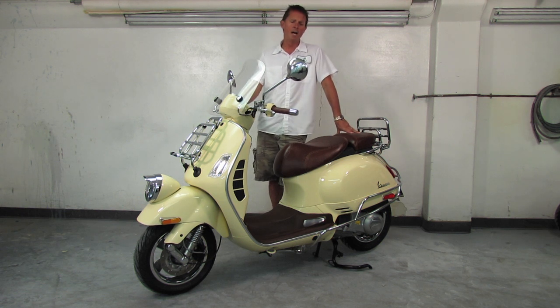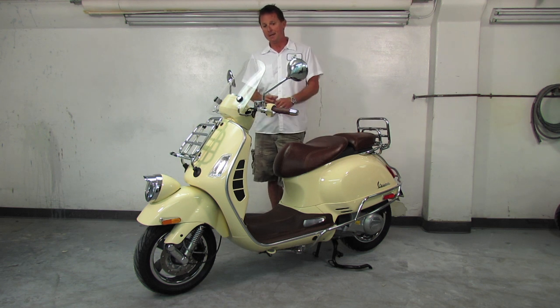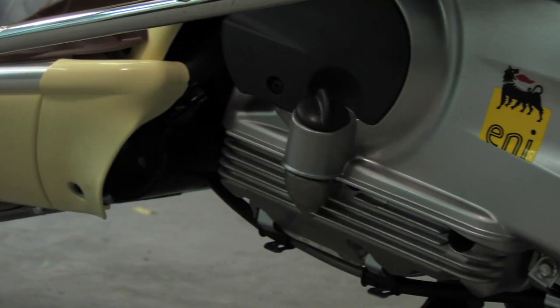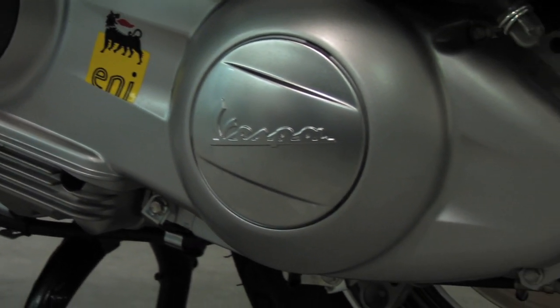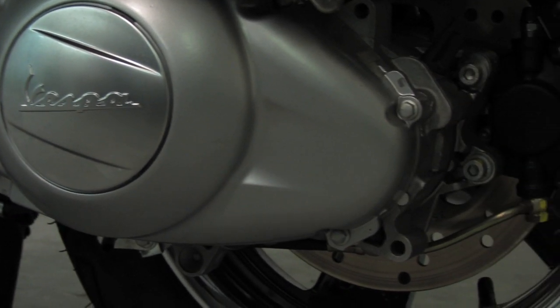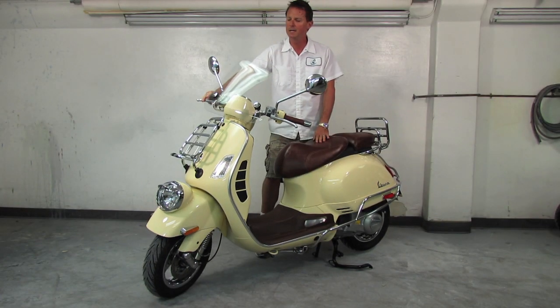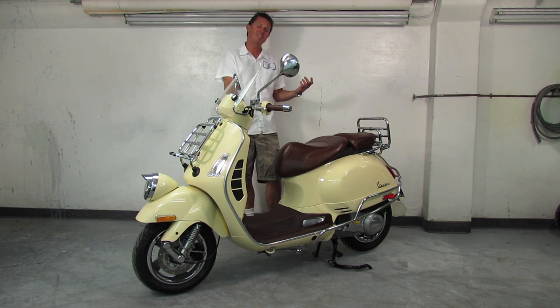The other nice thing about this and all the other Vespas is the automatic transmission. A lot of people are still surprised when they come into the dealership and find out that they don't have to shift these scooters like the old ones. This is a full CVT automatic transmission — it's kind of a twist-and-go, hit the gas, turn it and go. It comes with disc brakes front and back — the disc brake for the rear is on the left side, front disc brake on the right side.